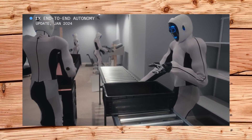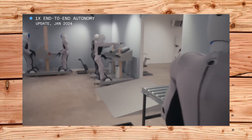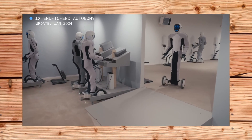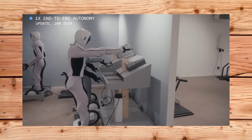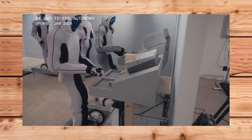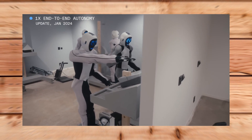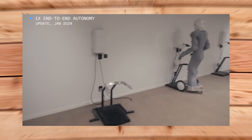How does it do that? It uses a combination of imitation learning, reinforcement learning, and meta-learning, powered by deep neural networks. Imitation learning allows the robot to learn by observing or mimicking the actions of others, such as humans or other robots. For example, the robot can watch a video of a human picking up a toy and putting it in a bin, and then replicate that behavior in its own environment.